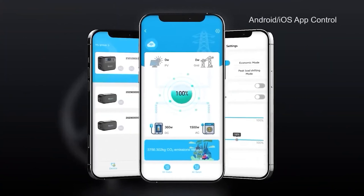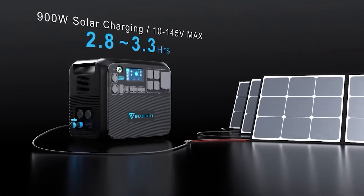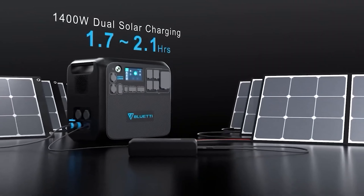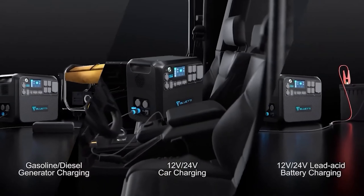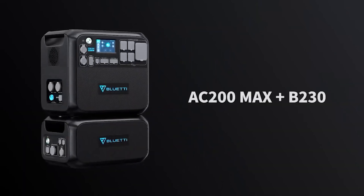Charge time via an AC outlet can take up to six hours, but dual charging capabilities allow a two-hour full charge using solar panels alongside grid charging, increasing input from 900 to 1,400 watt-hours. Featuring 16 charging ports, including wireless pads, AC, USB-A, USB-C, and 12-volt ports for car and RV charging, it offers comprehensive versatility.